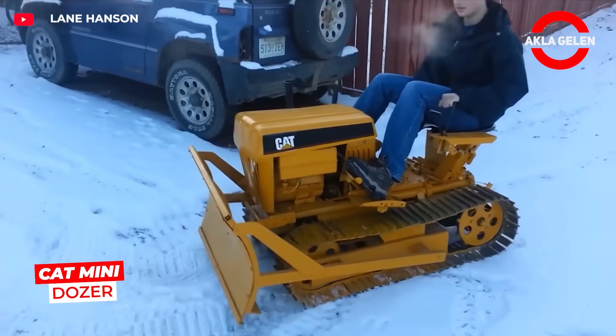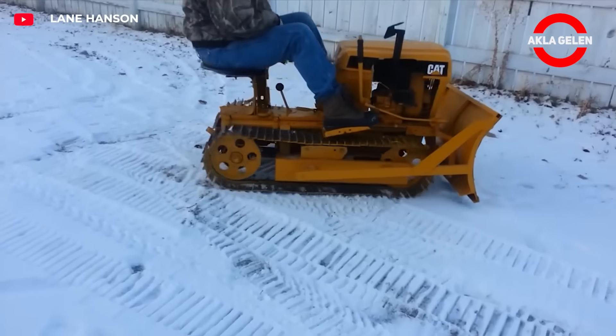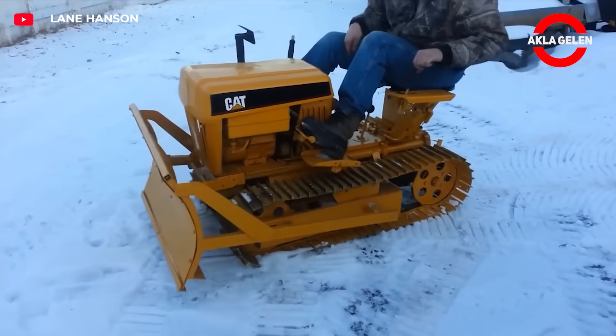Designed by Lane Hansen himself, this mini-dozer has an 8-horsepower engine. This mini-machine is fully functional for jobs such as snow removal, leveling, and carrying wood.